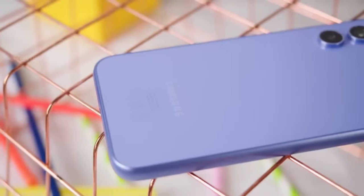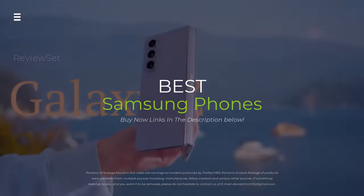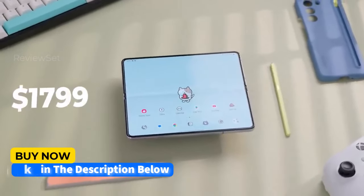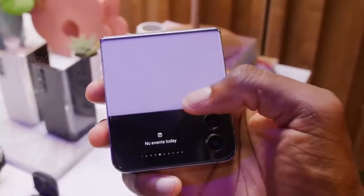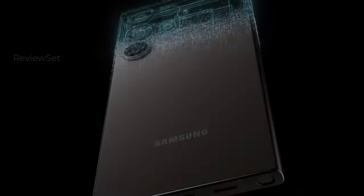Samsung Galaxy Overload. Feeling lost in the sea of S24s, Z-Flips and A54s? Don't flip out. This video is your ultimate guide to the best Samsung phones of 2024. We'll break down specs, cameras, and prices and pick the perfect phone for every budget and lifestyle. Hit the subscribe button, give a thumbs up or down, and comment about which one is best for you. Let's get started.